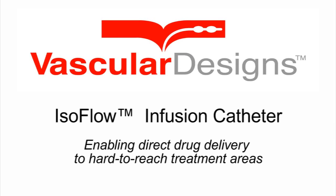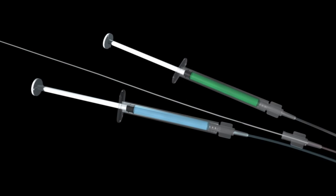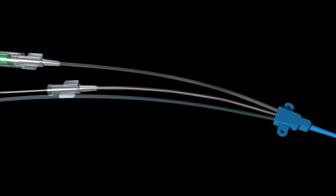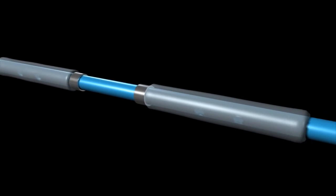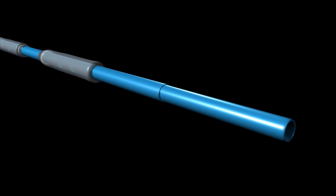Vascular Design's isoflow infusion catheter allows for the direct delivery of drugs to a targeted area of the body. With marketing clearance from the FDA, the unique design of the isoflow system lets medications reach areas that previously could not be treated directly. The isoflow catheter enables sideways perfusion, so medications can reach an isolated area in a highly targeted and concentrated way.